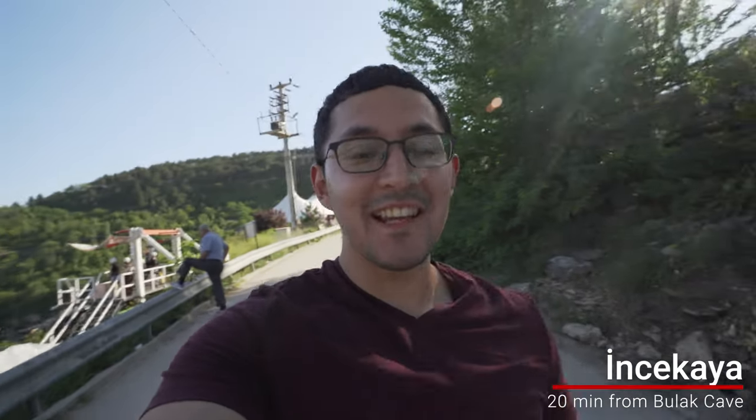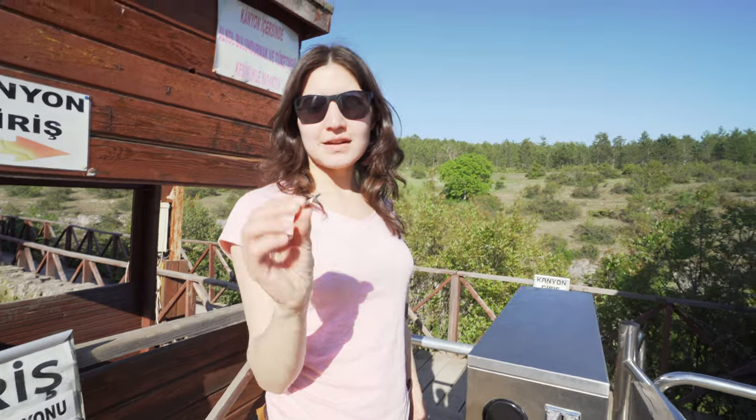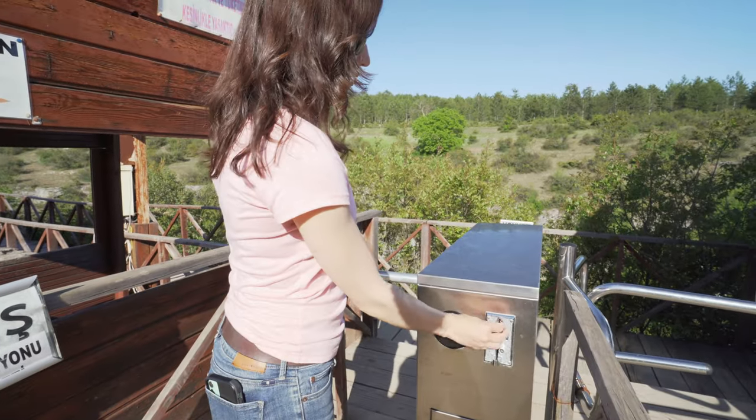We're at the Crystal Terrace and we wanted to give you a tip: we paid 10 Turkish lira for parking, which isn't much, but if you drive just about 20 seconds more you get free parking. We paid seven lira entry and got some coins, and now we're going in.